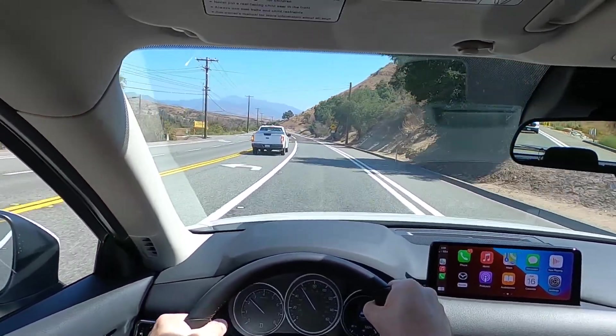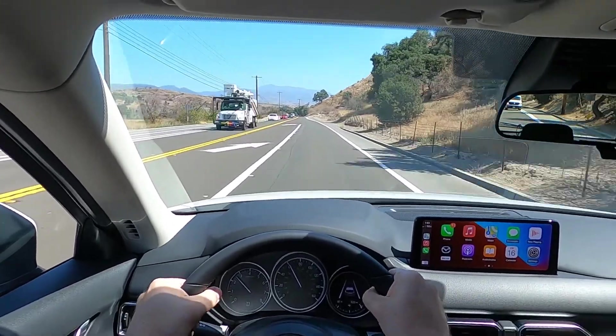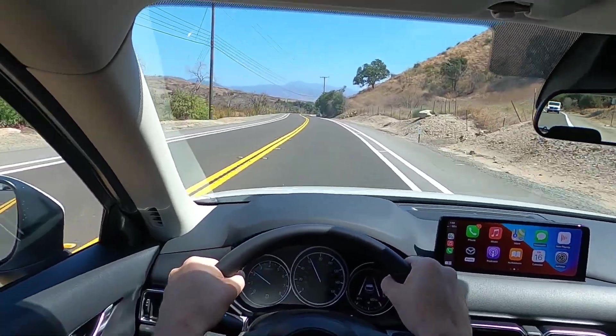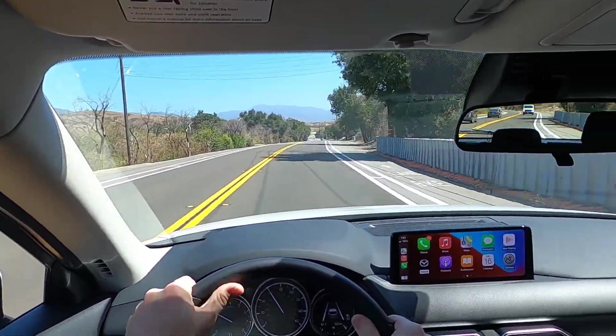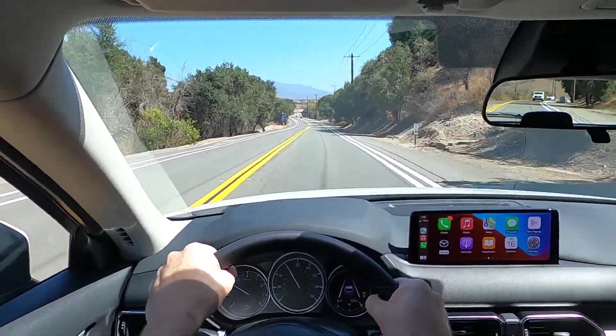What is up, ladies and gentlemen? We are currently test driving a 2023 Mazda CX-5 2.5 S. This is the base model Mazda CX-5 for 2023. It has a 2.5 liter engine, 187 horsepower, all-wheel drive as standard, and a six-speed automatic as standard.